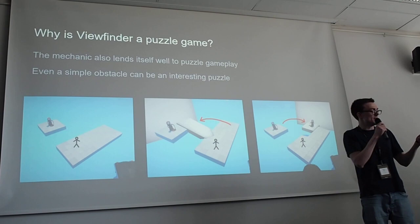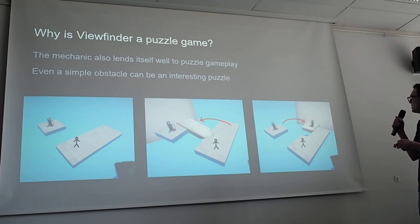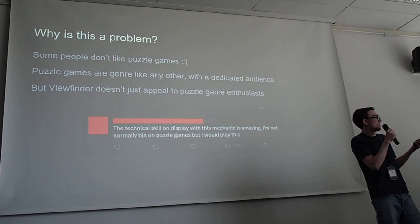Even a really simple challenge — like getting the player across a gap to a teleporter — makes for an interesting puzzle because there are two different solutions. One is you take some of the platform near you, copy it, and put it here to make a little bridge. Another is you think outside the box: instead of trying to get to the goal, you bring the goal closer to you — take a picture of it and put the picture near you. So it lends itself really nicely to puzzle gameplay.